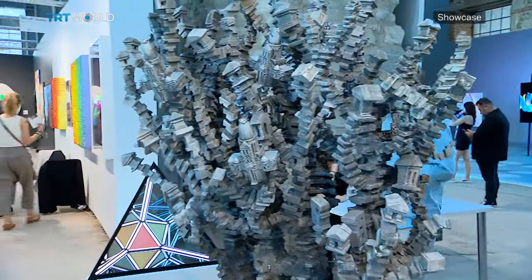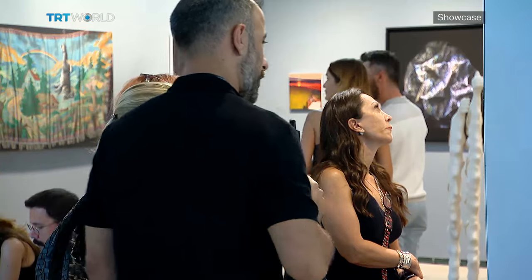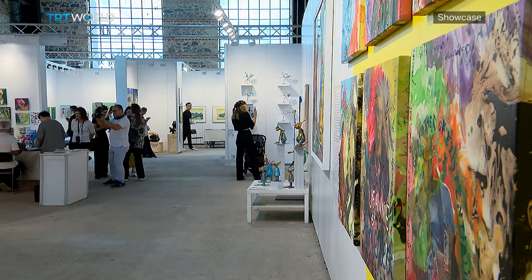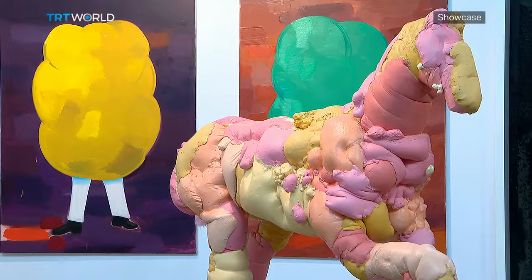Whether you want to meet artists and find out the stories behind their work, or enjoy a cup of coffee by the sea surrounded by artworks, Contemporary Istanbul is just for you. And it runs until October 1st. Esra Durst, TRT World, Istanbul.